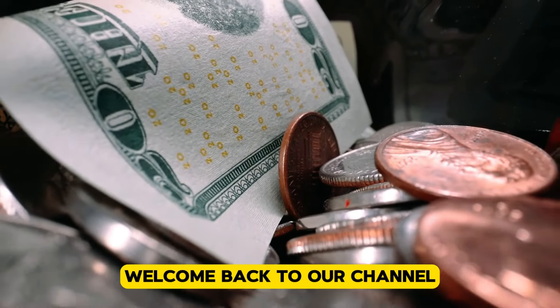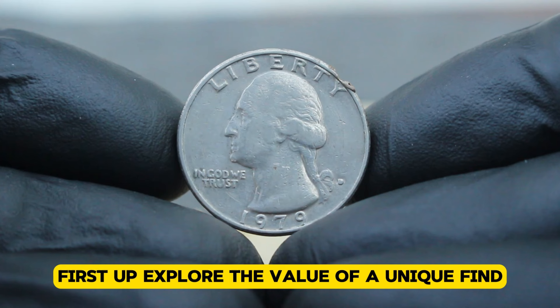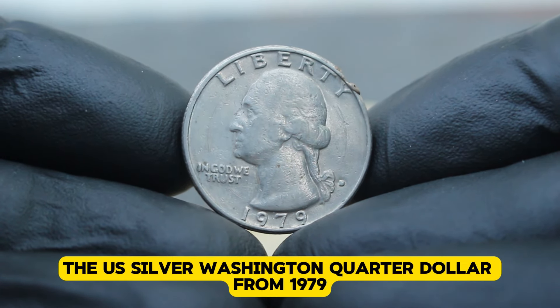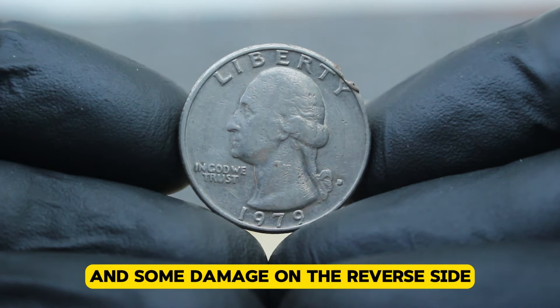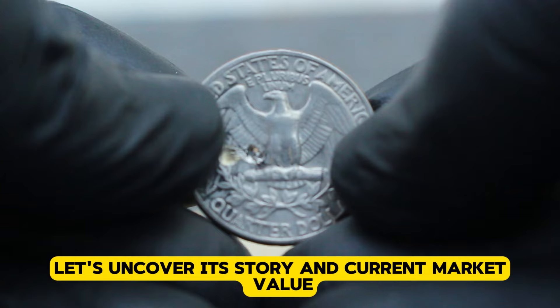Welcome back to our channel. Today we're diving into the world of numismatics. First up, we explore the value of a unique find: the US silver Washington quarter dollar from 1979, featuring a rare de-mint mark error on the obverse side and some damage on the reverse side. Let's uncover its story and current market value.